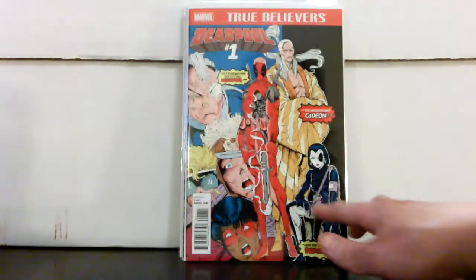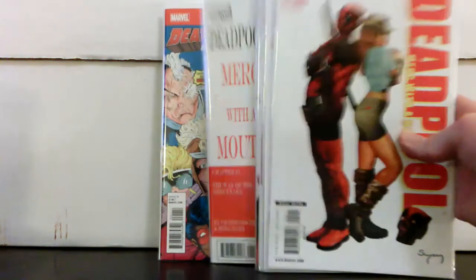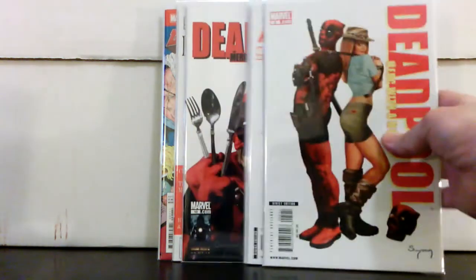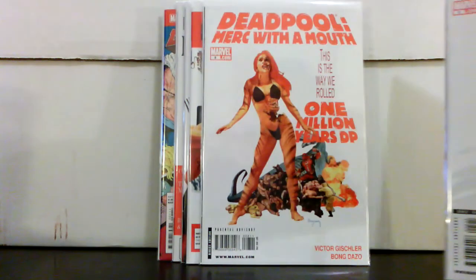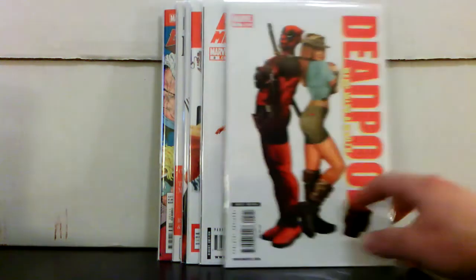Deadpool from the new series — $2.50, it's got a five dollar cover price so 50% off. I got a True Believers for 50 cents. Merc with a Mouth — always love this series — issues 11, 10, 9, 8, and 5, the 'Pretty Woman' cover. I paid about a buck fifty each for those.